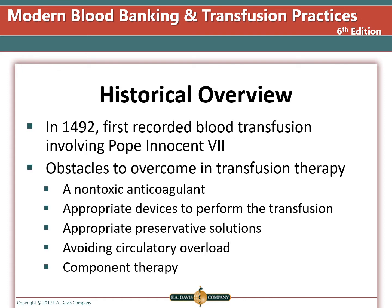In 1492, the first recorded blood transfusion involved Pope Innocent VII — the recipients and the donors all died. There were many obstacles that had to be overcome in transfusion therapy to get where we are today.